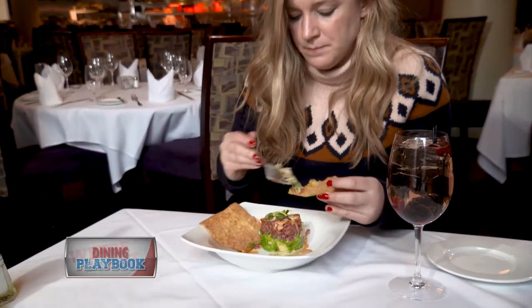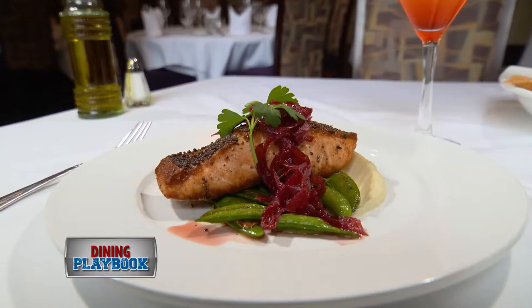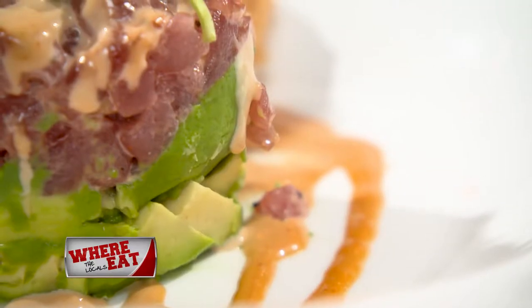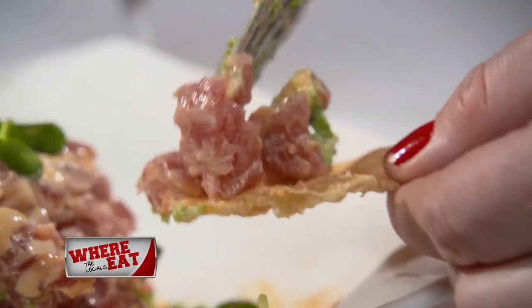Once seated, Megan ordered the tuna tartare, the legendary Davio's egg rolls, and also mustard-crusted salmon. The tuna tartare appetizer comes with avocado, chili aioli, and Davio's herb pasta chips, which, by the way, are sensational.